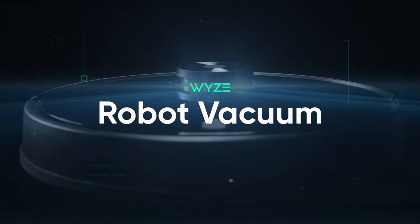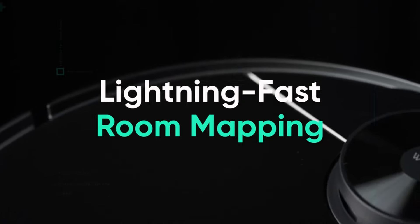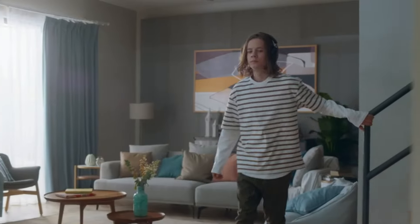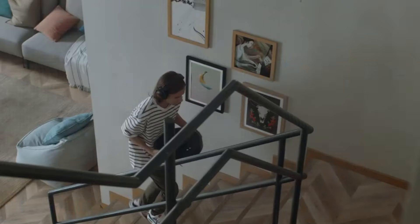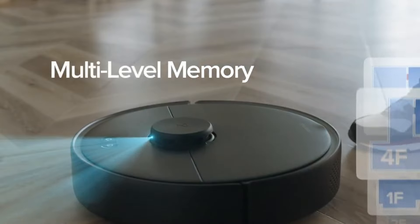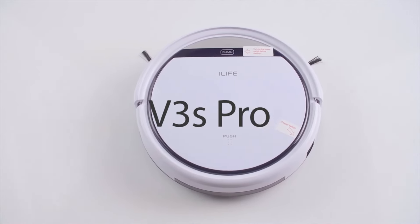Hey everyone, and welcome to GameSmart X. Let's face it, vacuuming isn't exactly everyone's idea of a good time. But what if you could reclaim that precious time while maintaining sparkling clean floors? That's where robot vacuums come in — these tireless cleaning companions are revolutionizing home maintenance. But with so many options on the market, choosing the right one can feel overwhelming.